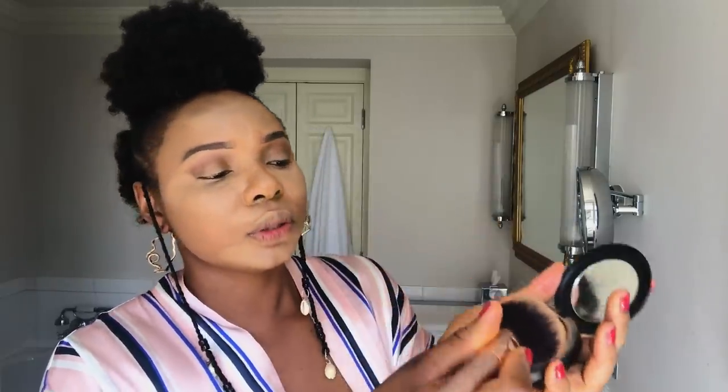A lot of people use setting powder to set their concealer and stuff, but I'm a fan of just using my powder. I do this quite lightly — this is also a setting process for me.